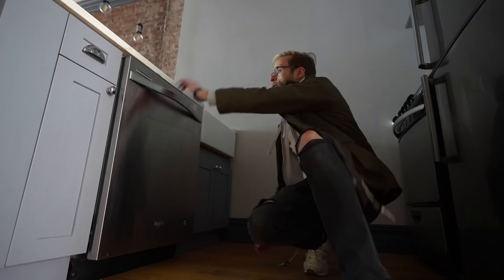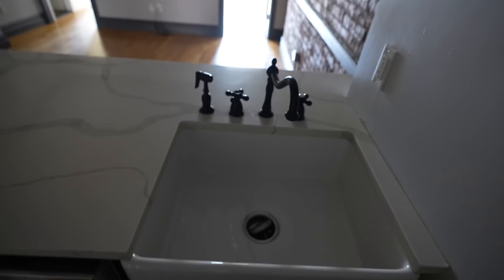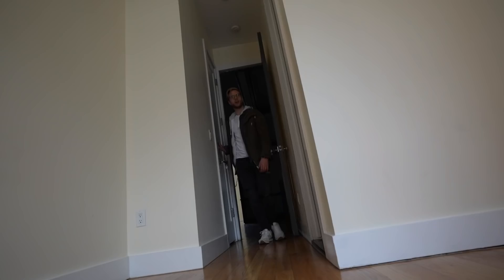The rest of the kitchen is super nice too — everything's full-size. Full-size dishwasher; this landlord's not playing. I love this vent, which looks like it was stolen from a restaurant. The sink itself is really big, and look at that — a fancy little sink sprayer separate from the faucet. In New York, this is how you know you've made it.